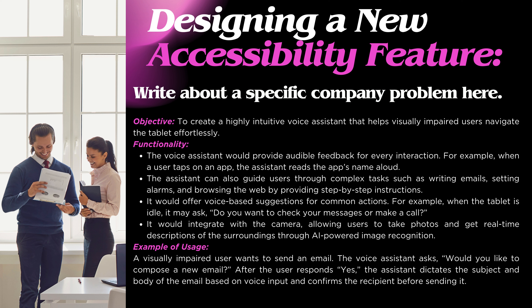The assistant would offer voice-based suggestions for common actions — for example, when the tablet is idle, it may ask 'Do you want to check your messages or make a call?' It would also integrate with the camera, allowing users to take photos and get real-time descriptions of their surroundings through AI-powered image recognition. Example of usage: A visually impaired user wants to send an email. The voice assistant asks 'Would you like to compose a new email?' After the user responds yes, the assistant dictates the subject and body of the email based on voice input and confirms the recipient before sending it.